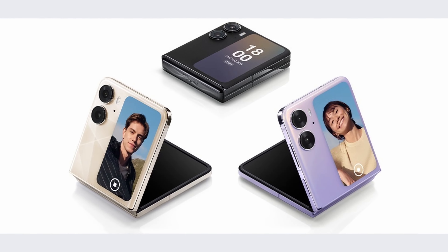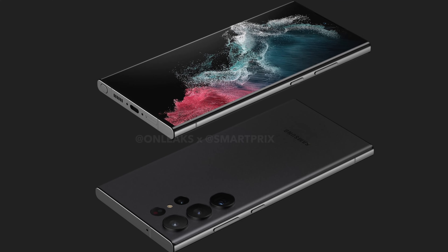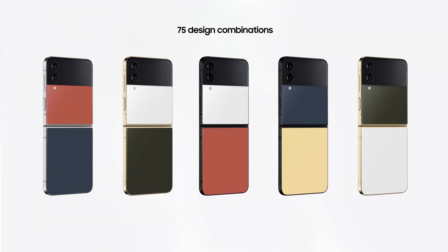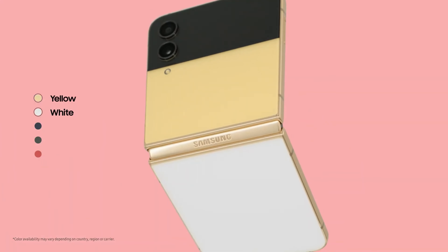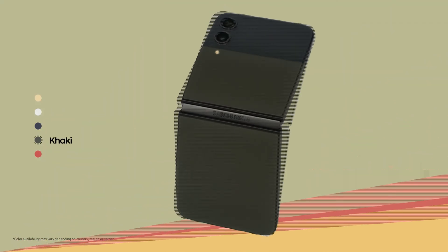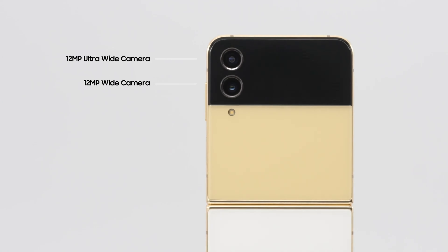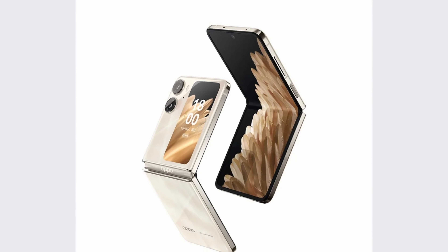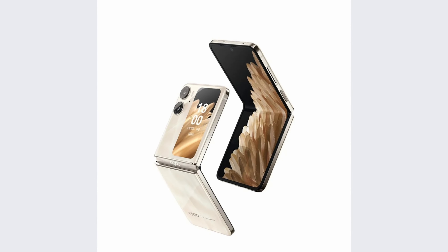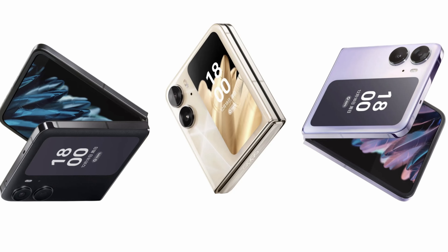Now, the Z Flip 5 is still many months away and we're still expecting the Galaxy S23 lineup to hit the market, so it is really early. But look at it this way — the Galaxy Z Flip 4 was a very minor upgrade in terms of design and the cover screen. So this year we can certainly expect something really massive, and at the very least Samsung will improve the cover screen experience, whether in terms of software or size.